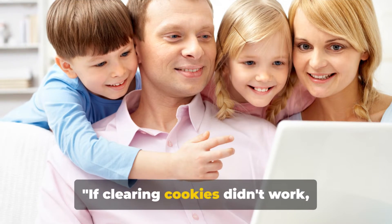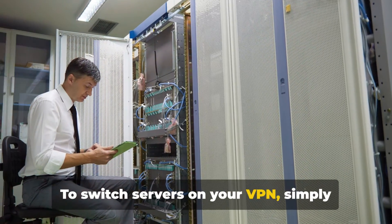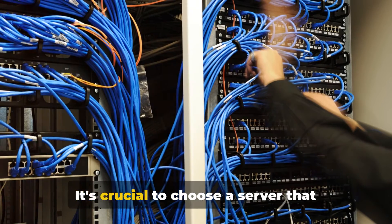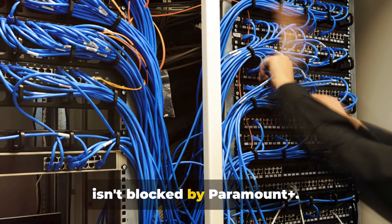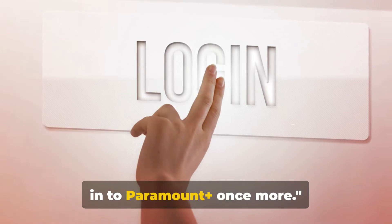If clearing cookies didn't work, consider using a different server in the US. To switch servers on your VPN, simply navigate to the server list and select a new location. It's crucial to choose a server that isn't blocked by Paramount Plus. After switching servers, attempt to log into Paramount Plus once more.